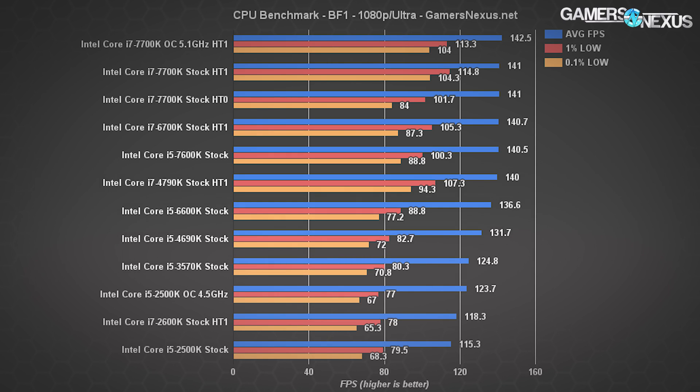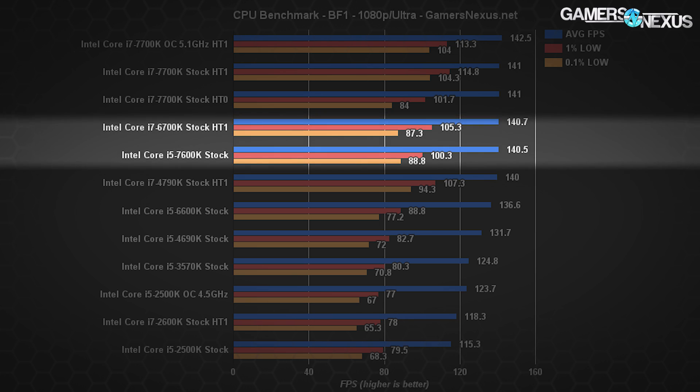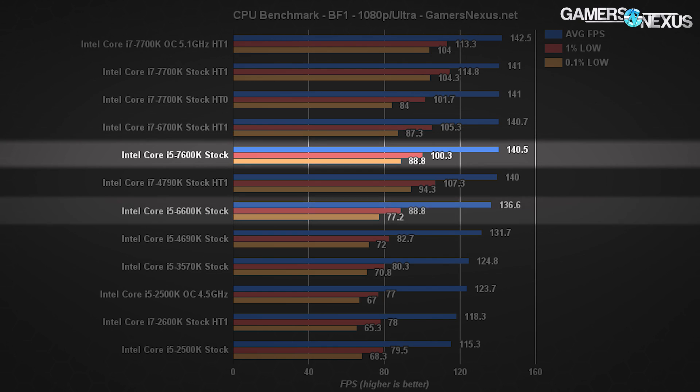For Battlefield 1, the Intel 7600K stock lands at around 141 FPS average, roughly equal to the 6700K i7 from last generation and also roughly equal to the 7700K from this generation, which also caps around 141 FPS average. Compared to the i5-6600K, there's not a ton of improvement — we're moving from 137 average to 140.5, a gain of about 2.5%, so not that exciting.